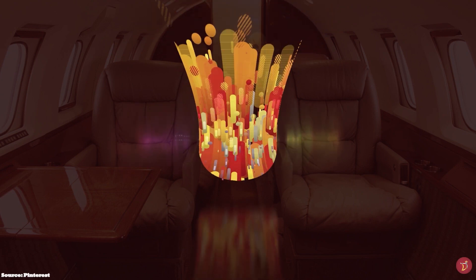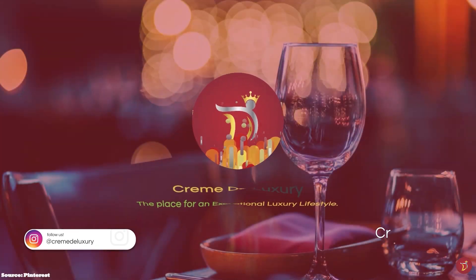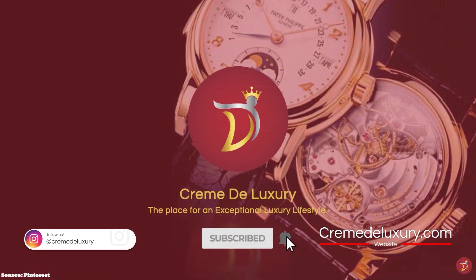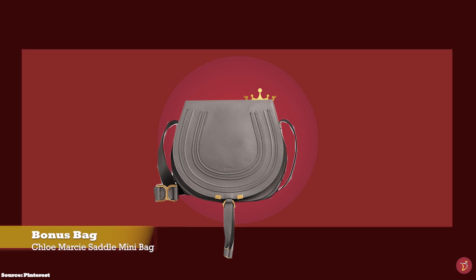Let's take you through a selection of not-so-popular but still value-for-money luxury bags that you can consider adding to your collection. As you guessed it — bonus bag! For our bonus bag, we have the Chloe Marcy Saddle Bag, with prices starting at upwards of £850 for the small size.